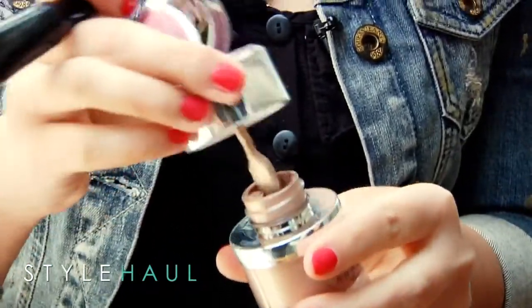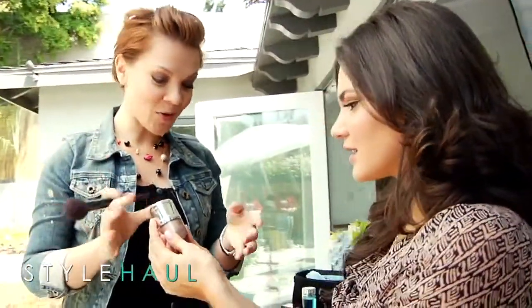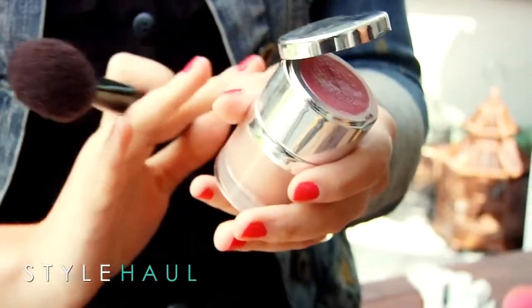I'm going to use a touch of highlighter. I'm using again an Anastasia Beverly Hills product — this is one of my favorites, it's a highlighter duo. It has a nice gold highlighting sheer and a little bit of blush. I really like to use my hands when it comes to liquid products — you feel the texture, you don't overdo it. So we're going to do just a touch.